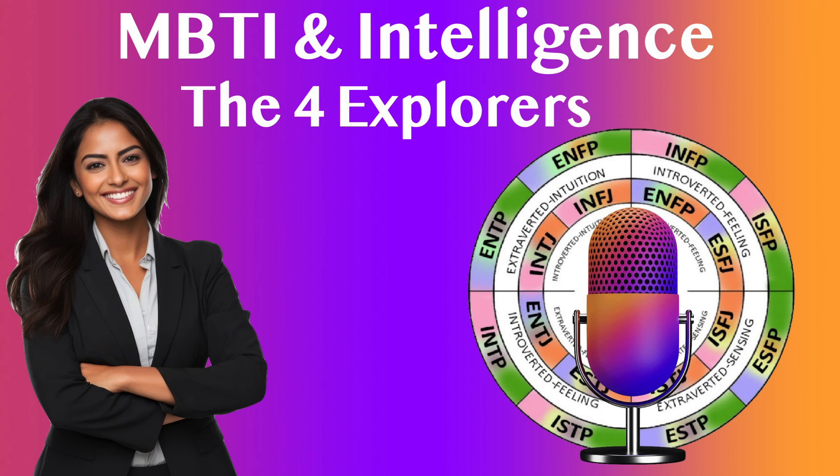ESTP. Description: Smart, energetic, and very perceptive people who truly enjoy living on the edge. Characteristics: Energetic, perceptive, direct, and bold. Work preferences: Excel in roles requiring quick thinking and adaptability. Common fields include sales, entrepreneurship, and emergency services. Intelligence Match — Bodily-Kinesthetic Intelligence: Suited for careers in sales, entrepreneurship, and emergency services, where quick decision-making and physical action are essential. ESTPs' energetic and bold nature makes them ideal for roles that require immediate, practical solutions.